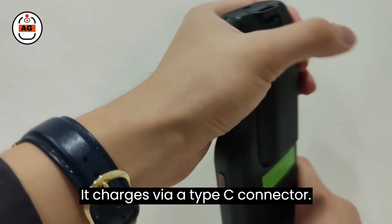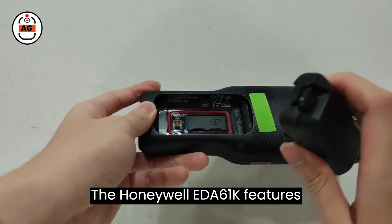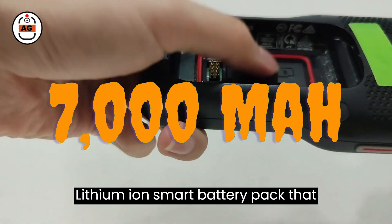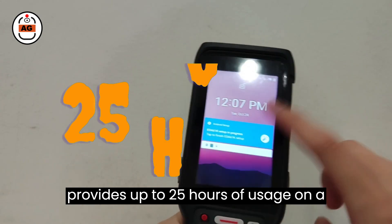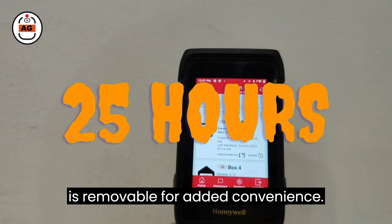It charges via a Type-C connector. The Honeywell EDA61K features a 7,000 mAh hot-swappable lithium-ion smart battery pack that provides up to 25 hours of usage on a single charge. Additionally, the battery is removable for added convenience.